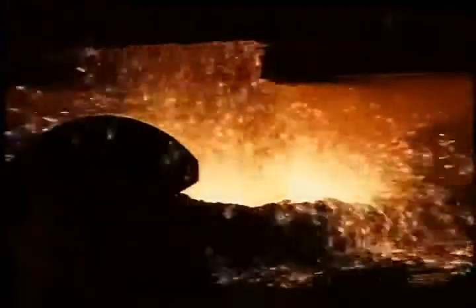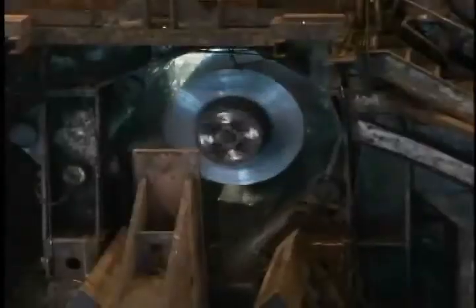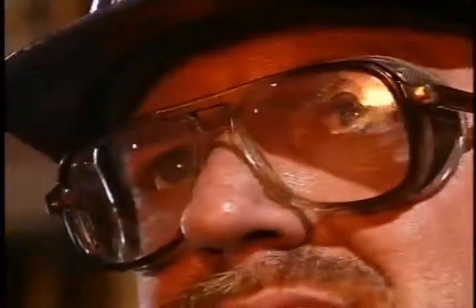Few fireworks displays are more spectacular than the drama that is steelmaking. The story of hot metal and cold steel is fascinating from start to finish, especially when seen through the experienced eyes of United States Steel. For our company, the story begins with a blast.